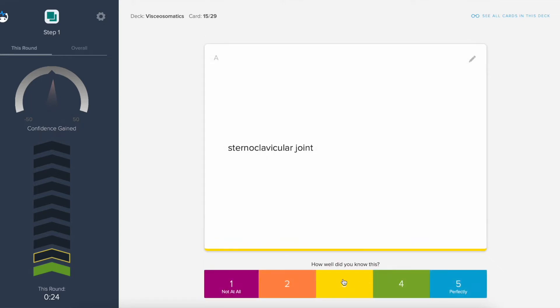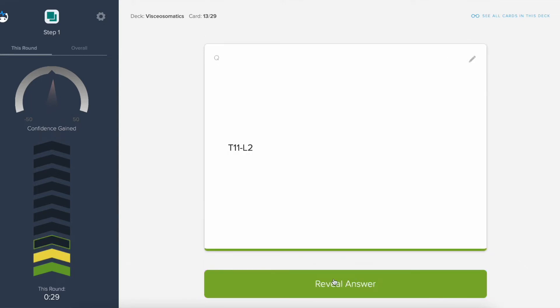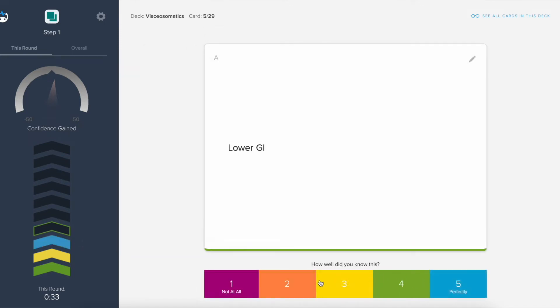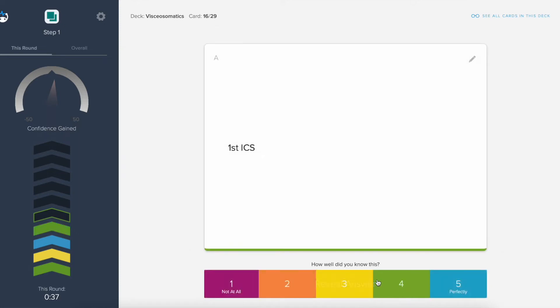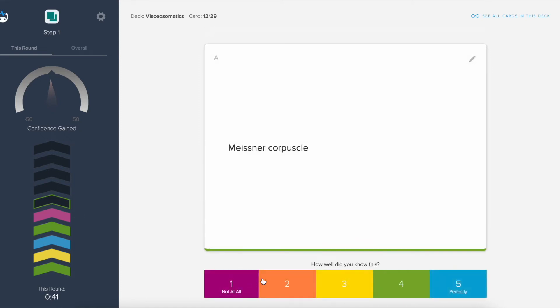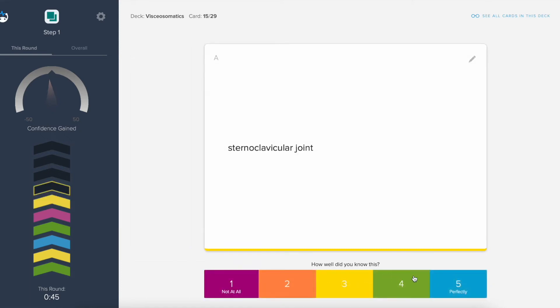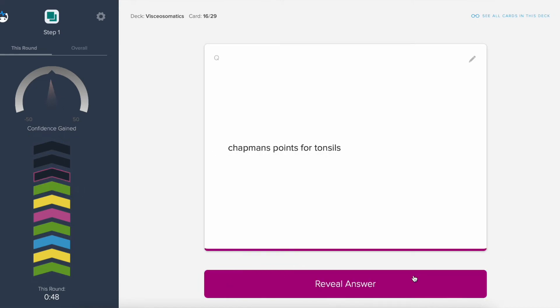So if the flashcard pops up and you're unsure, you can rank it from one to five — five meaning you immediately knew it, one meaning you have no clue what the answer is. Brainscape automatically programs its software so that you will see that card more frequently if you ranked it low. It's very similar to Anki, but in my opinion it's way more user-friendly, visually more appealing, easier to use, and it does have that spaced repetition that everyone loves about Anki.